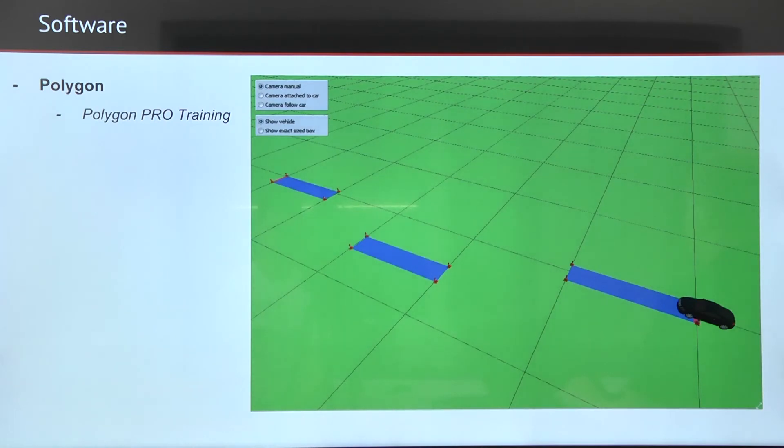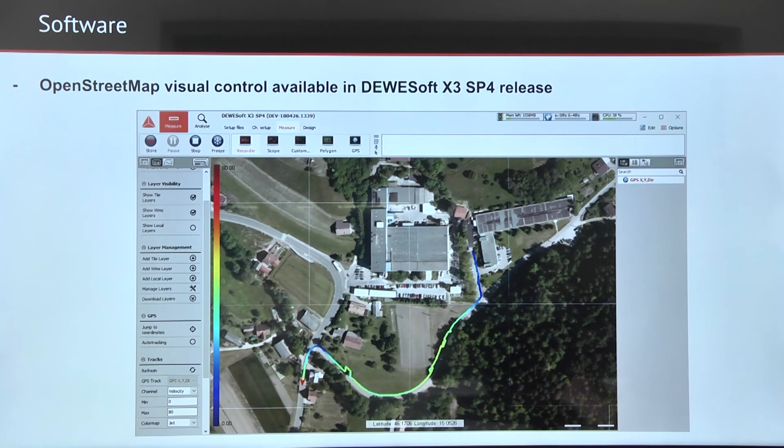For different GNSS measurements, we offer a Polygon plugin, which is a virtual polygon tool — you can learn more about it in the Polygon Pro training. Also for GNSS measurements, we are going to release the OpenStreetMap visual control from Devisoft X3-SP4 onward.